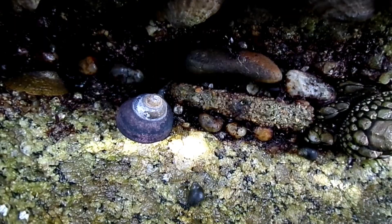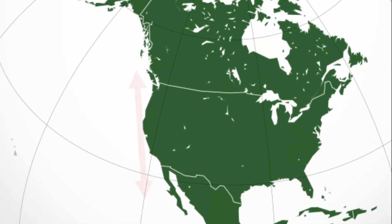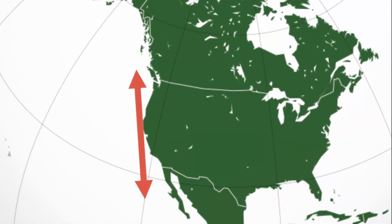The black turban snail is a marine snail that inhabits rocky shores from British Columbia to central Baja California.